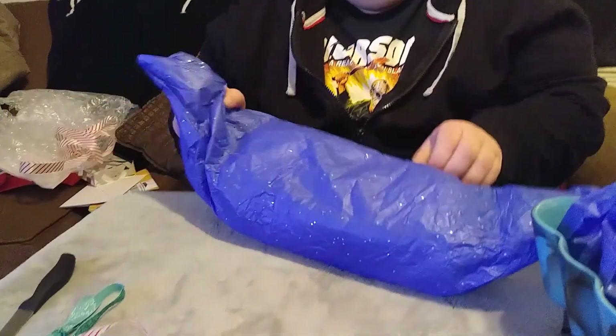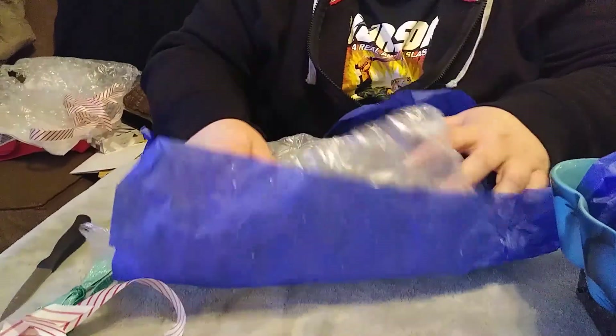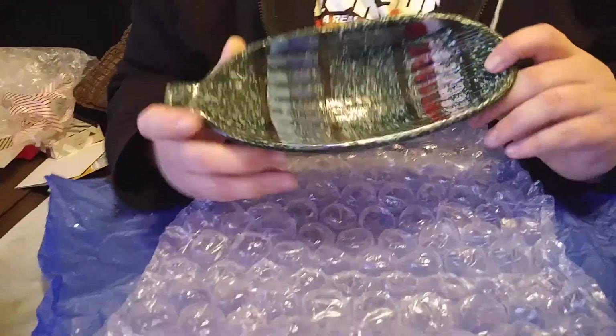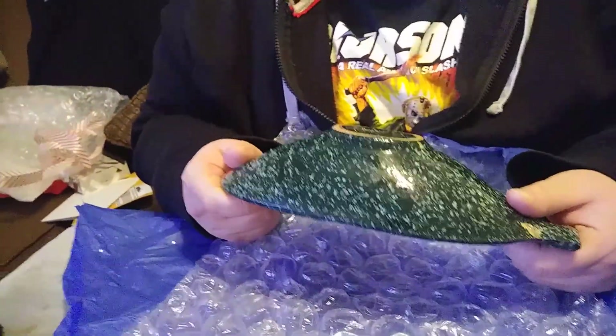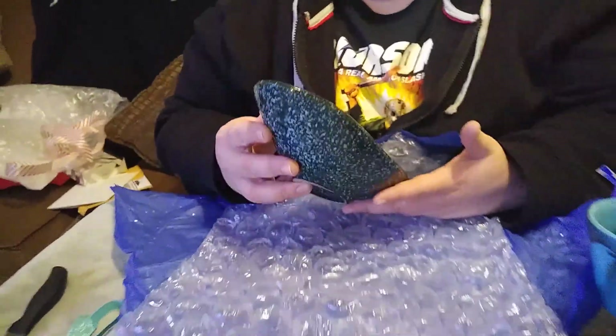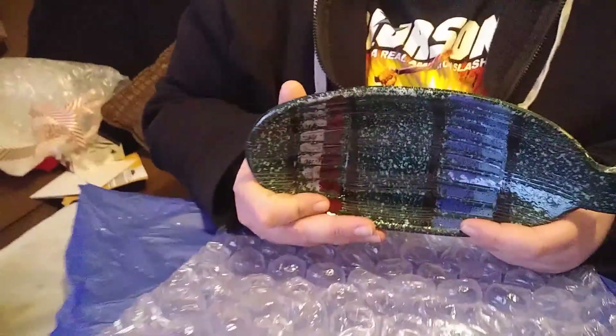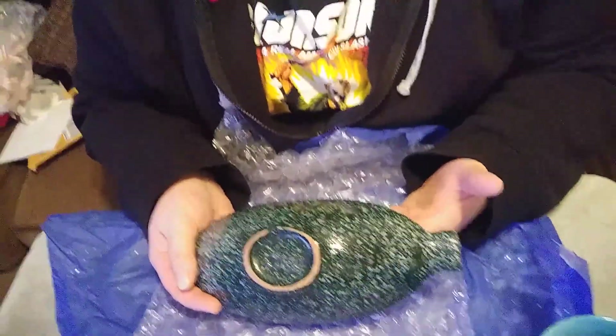Oh wow. This thing is very cool, man. That is neat. Made in Italy. Wow, that is very cool. I wonder if this is like Batasi or something — I don't know. Super cool though. That is really slick, very neat.